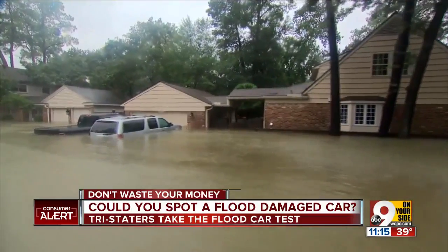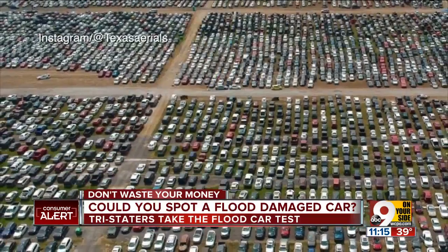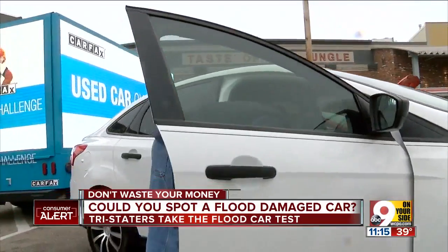Tens of thousands of cars were underwater in Houston this summer. Most are now being sold as junk for parts, but not all of them. We're going to give it a shot.